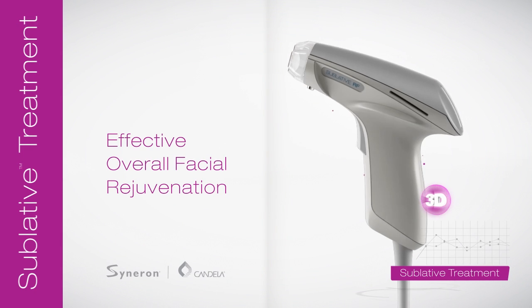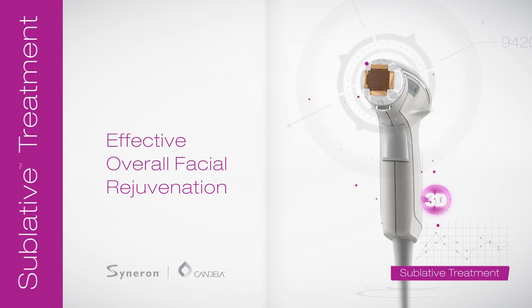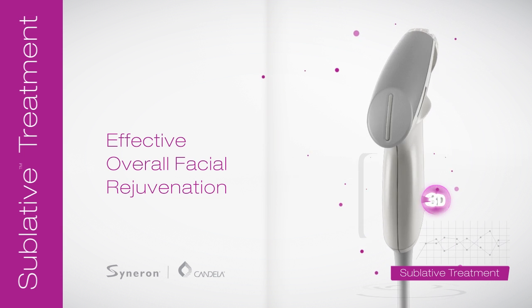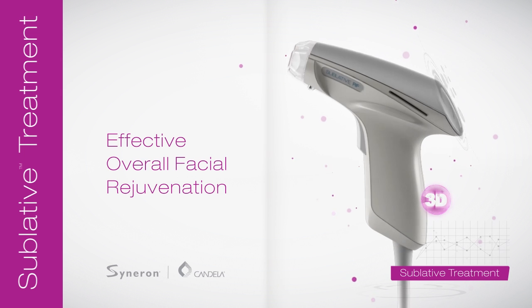Sublative Rejuvenation is the next generation of safe and effective rejuvenation procedures, delivering impressive results for all skin types to help you achieve a more youthful appearance.